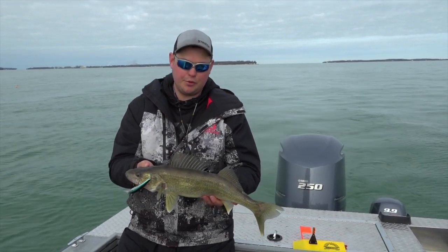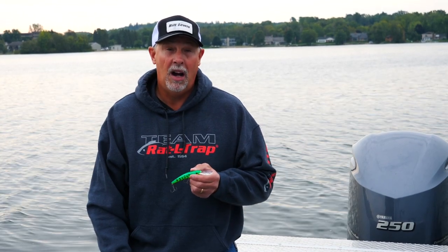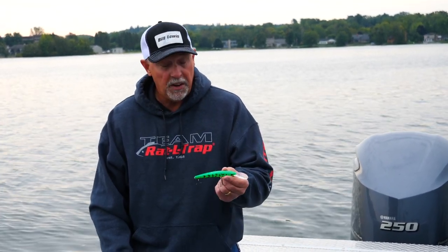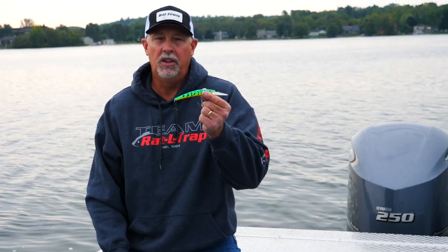If you're not familiar with Bill Lewis, they're the folks that brought us the Rattletrap, the most iconic lipless crankbait of all time. So what we decided we wanted to do was develop a walleye crankbait that had a lot of function to it, and this is the bait we came up with. It's called the Precise Walleye Crank.